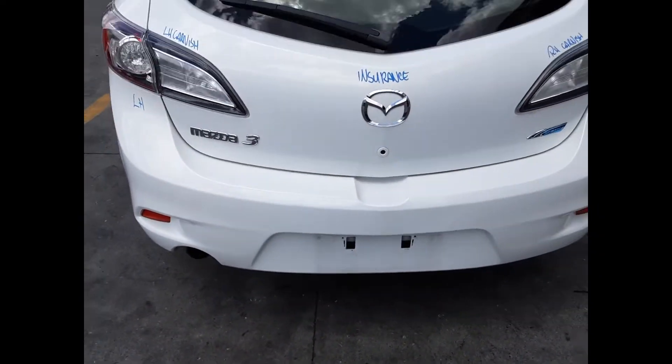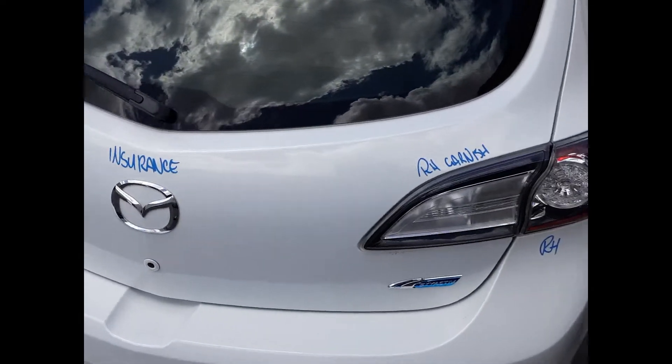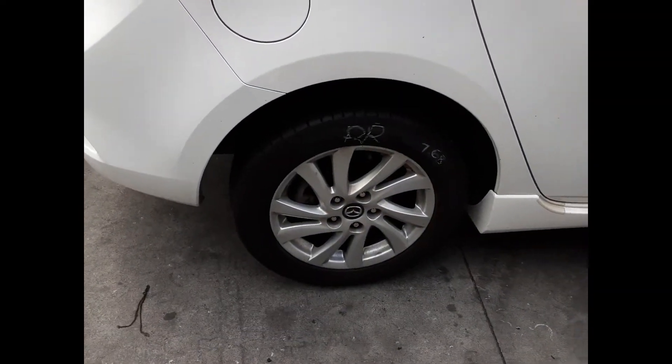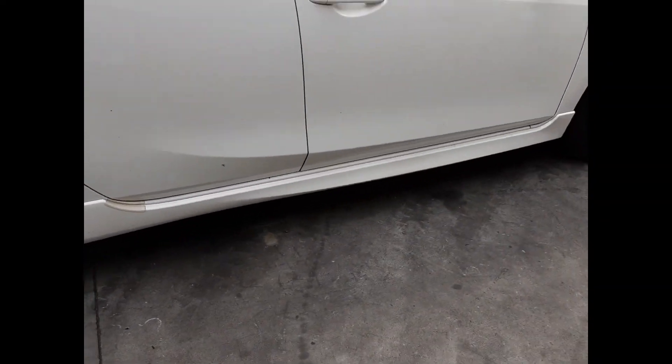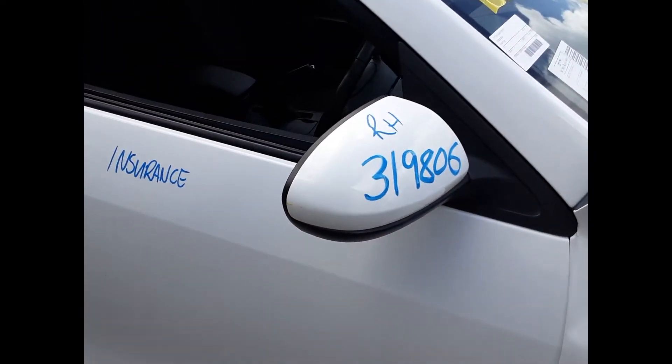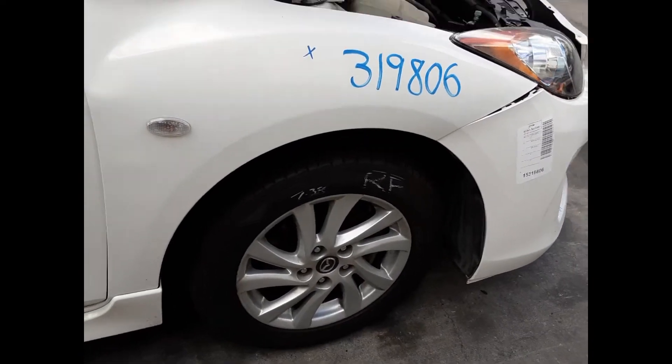Tidy rear bumper cover. Tailgate appears to have no damage. Right hand tailgate garnish, right hand tail light. Right rear 16-inch factory alloy mag with a good tyre. Right side skirt. Both right hand doors appear to have no damage. Right power door mirror and a right front 16-inch factory alloy mag with a good tyre.